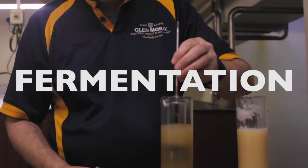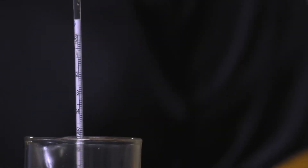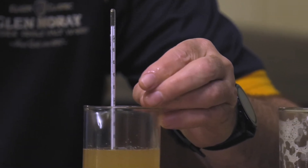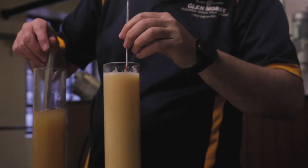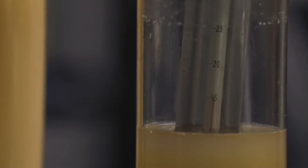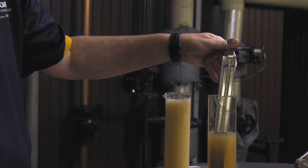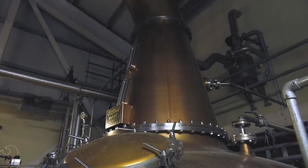Taking waters one and two from the mash tun gives us in the region of 50,000 litres of wort that we can begin fermenting. This takes place with the addition of yeast — we add about 320 litres of liquid yeast and leave it for around 60 hours to ferment. During this time the yeast breaks down the sugars, converting them into alcohol and also creating flavour compounds. By the end of the process we have created a strong beer-like liquid called wash, at roughly nine percent alcohol by volume.